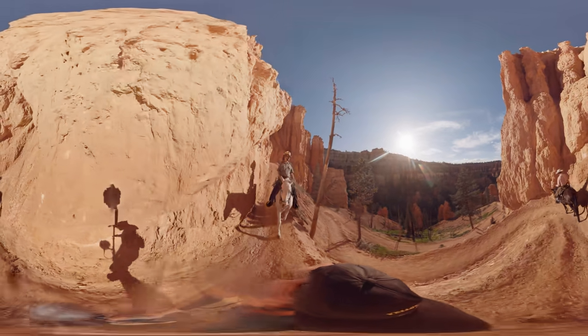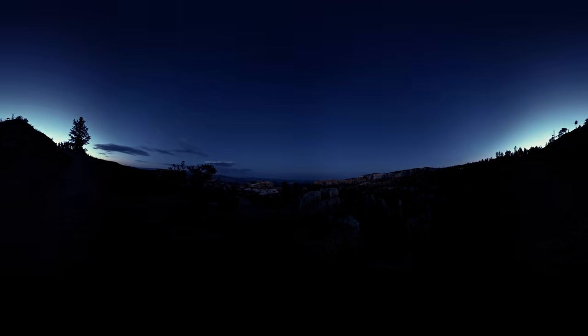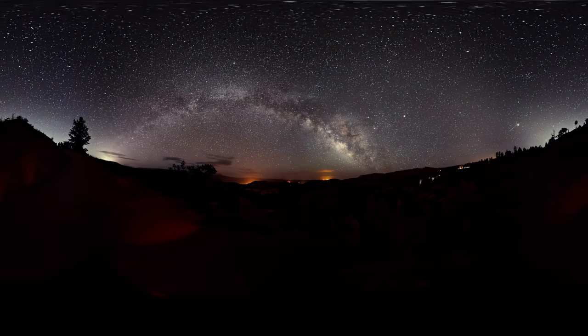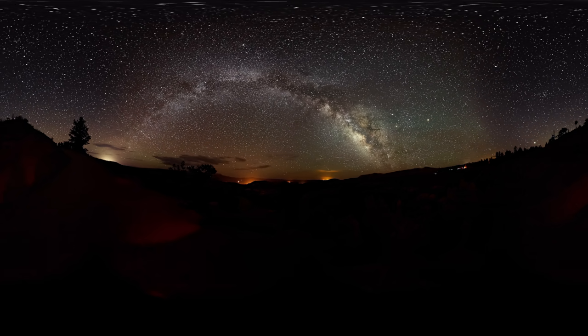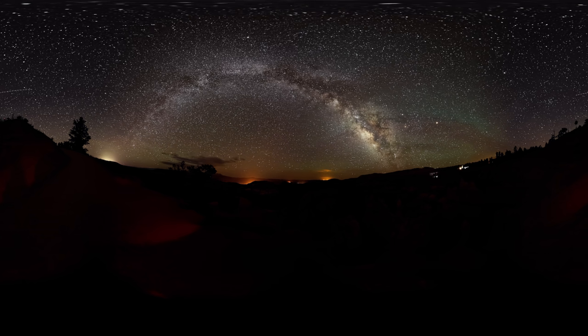And that's just Bryce during the day. Two thirds of Americans can no longer see the Milky Way from their backyard, but here it stretches from horizon to horizon, almost like a glittering rainbow.